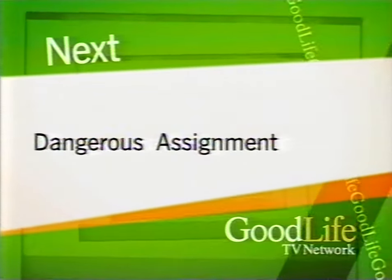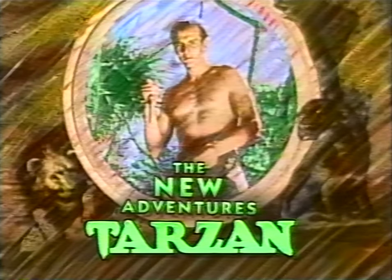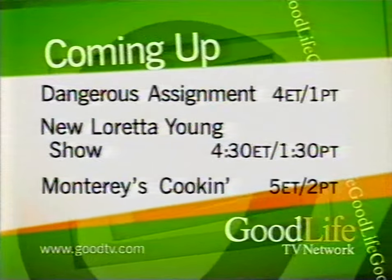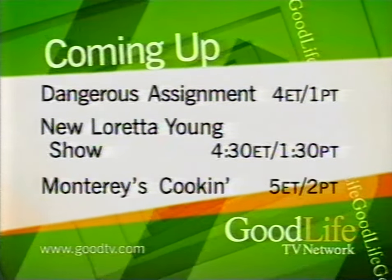Dangerous Assignment is next on the Good Life TV Network. Let's return to Tarzan's quest for the Lost Goddess on Classic Cliffhangers. Next, another exciting episode of Dangerous Assignment, followed by screen legend Loretta Young in The Loretta Young Show here on the Good Life TV Network.